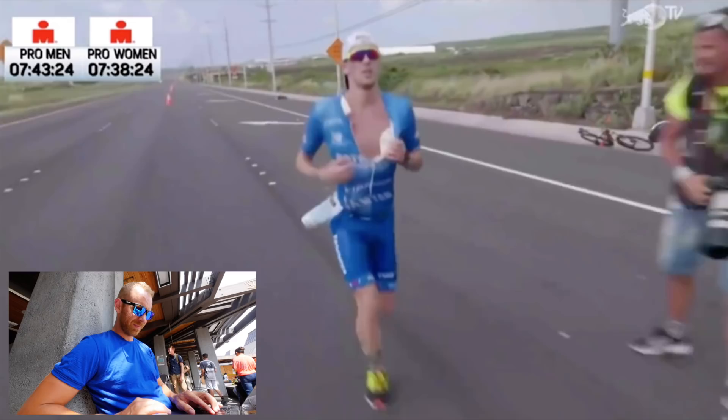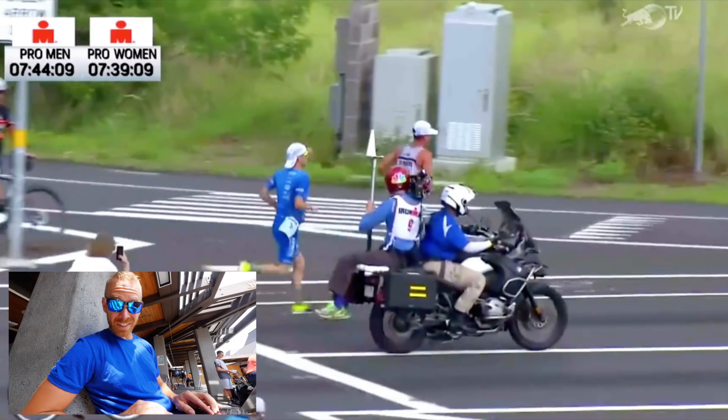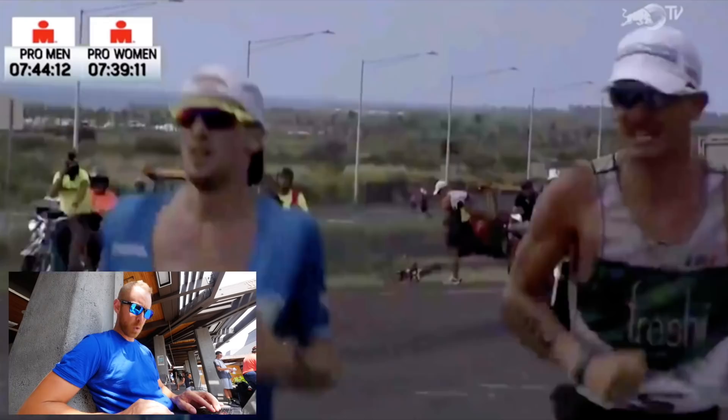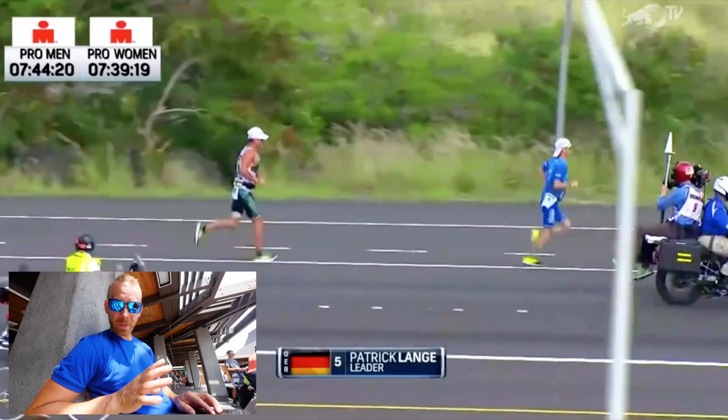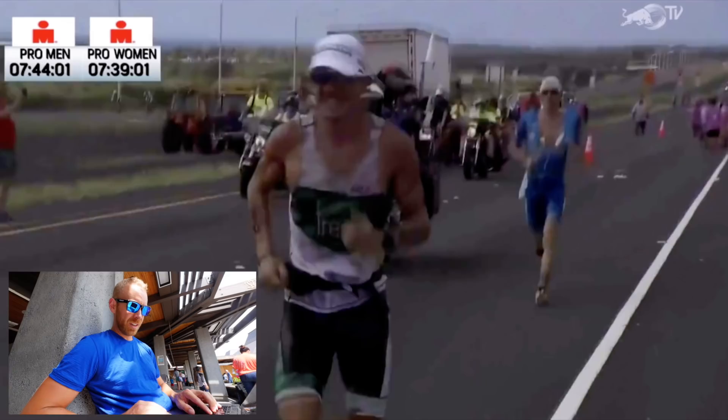And I looked at him like, oh damn, that's really nice. No wonder he owns the course record. And no wonder Lionel Sanders is all over the dude's run and stride. So what we're gonna do here while I'm waiting for the plane to board is look at Patrick Lang's run and stride and see what we can learn from him. There are a few things that are very basic, but when you put it all together, it amounts to a really efficient, fast running stride.